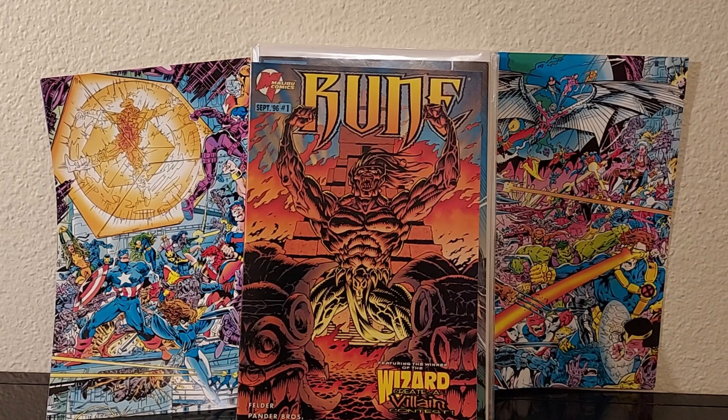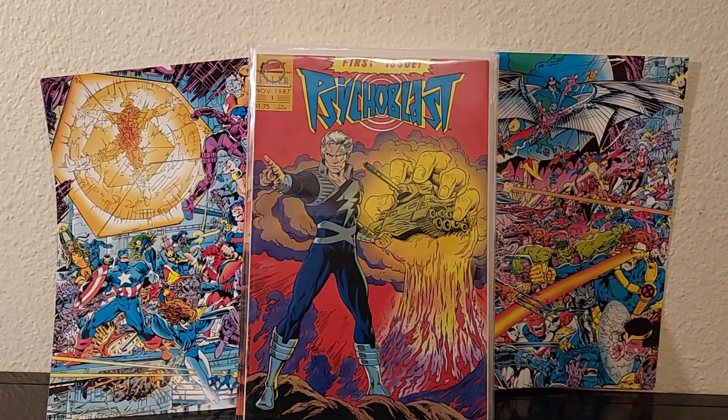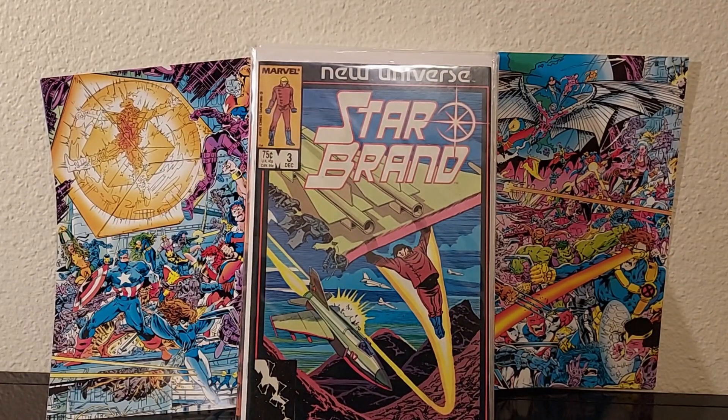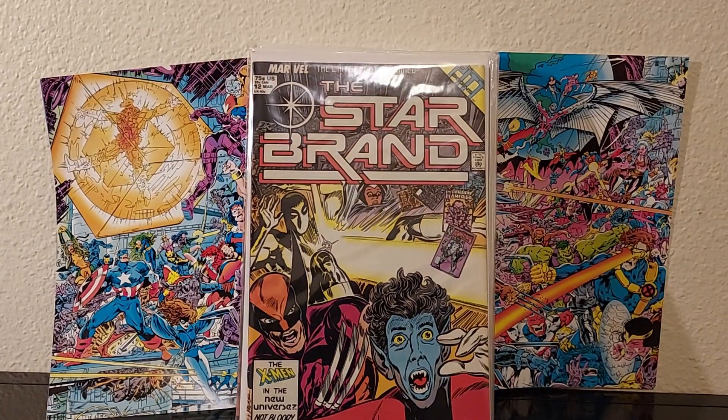I'm going to check out this one too — Psycho Blast, just because it's a number one. I don't mind picking up number ones. Also Marvel New Universe: Star Brand number three. I remember Star Brand and I'm going to collect that. And also number 12 — I remember this event, it was a big explosion or something. Pretty cool.